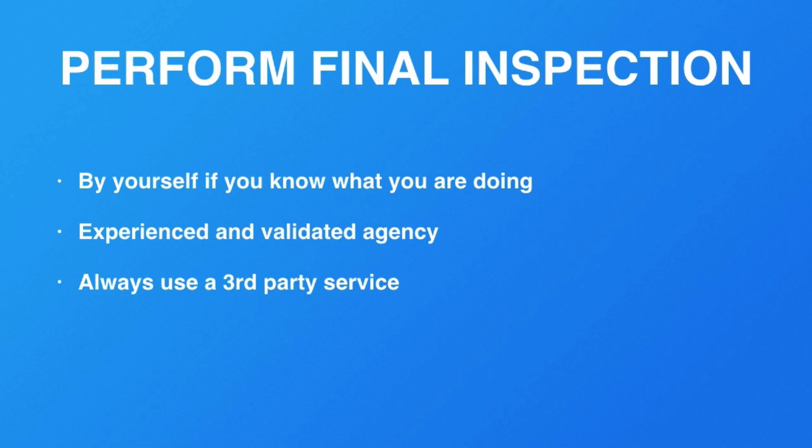Always make sure you use a third-party service. Don't let the supplier help you find or appoint one, because that's a conflict of interest. If I'm the supplier and I go hire the inspector, and the inspector's job depends on me hiring them, what do you think is going to happen? They'll probably say, 'This is probably okay,' or the supplier will say, 'Don't worry about it, just let it go.'